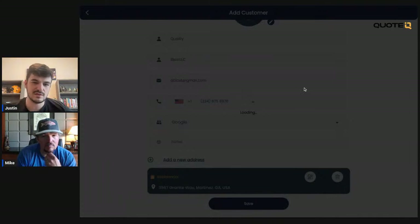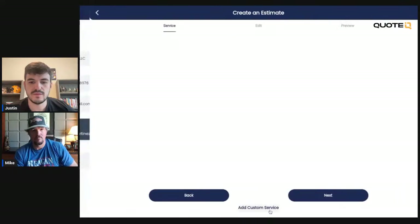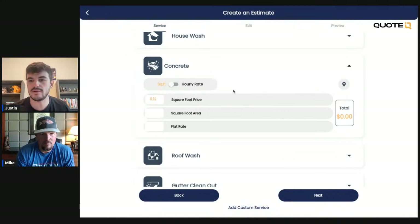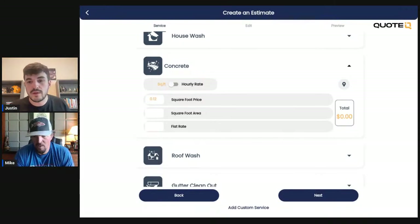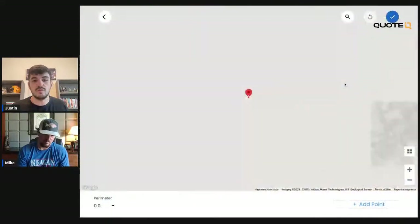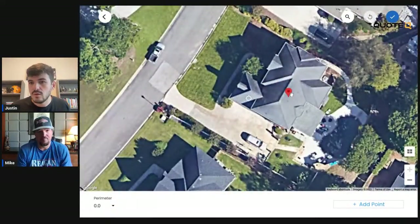For this first one, let's go ahead and do a concrete cleaning. This is how you quote concrete cleanings remotely. Let's say this guy called in — he came in from Google, called our phone. We answered: 'Hey, I'd like to get a concrete cleaning.' Excellent. We're going to measure your property and send you a price based on square footage, because that's how we price. Then we create his contact and jump into the mapping feature, which is available on the premium version of Quote IQ. It's going to take us directly to the property.